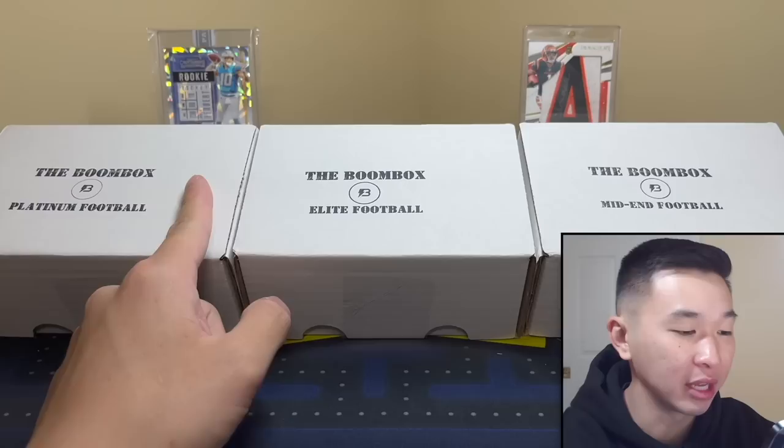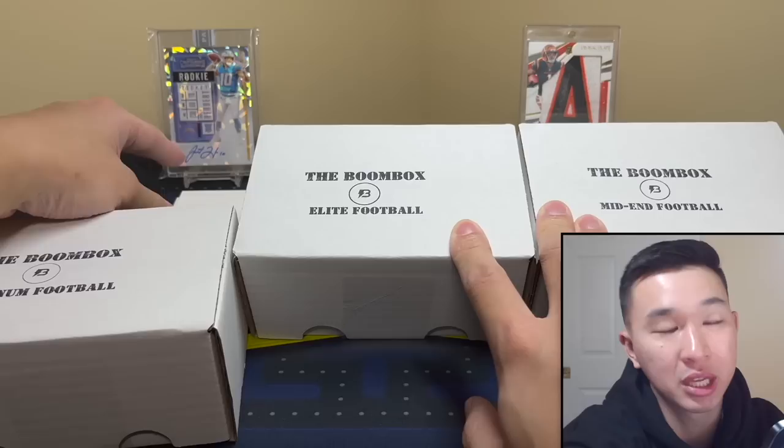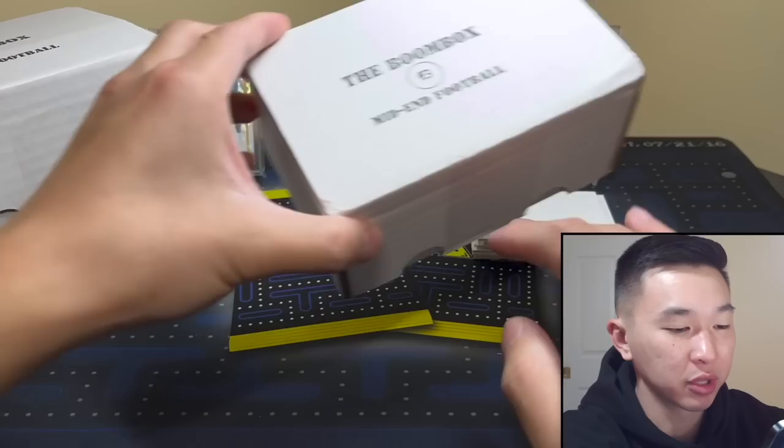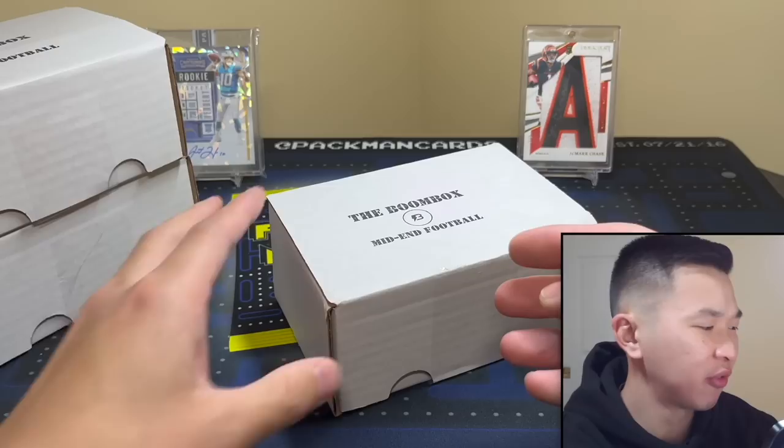What's going on guys, today we have the Elite, Platinum, and mid-end football boom boxes for April. We did basketball already — if you haven't seen that one, definitely check it out. If you like these videos and want to see more, drop a like and subscribe. Our current YouTube giveaway is a Crown Royale hobby box — those have kabooms — just like, subscribe, and comment to enter.